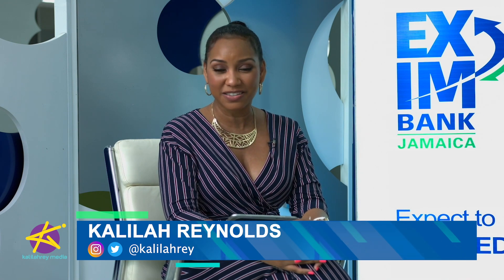I'm Kalila Reynolds and this is Money Moves JA, brought to you in partnership with Exim Bank's Business Advisory Service, giving you the tools to help your small or medium enterprise grow.